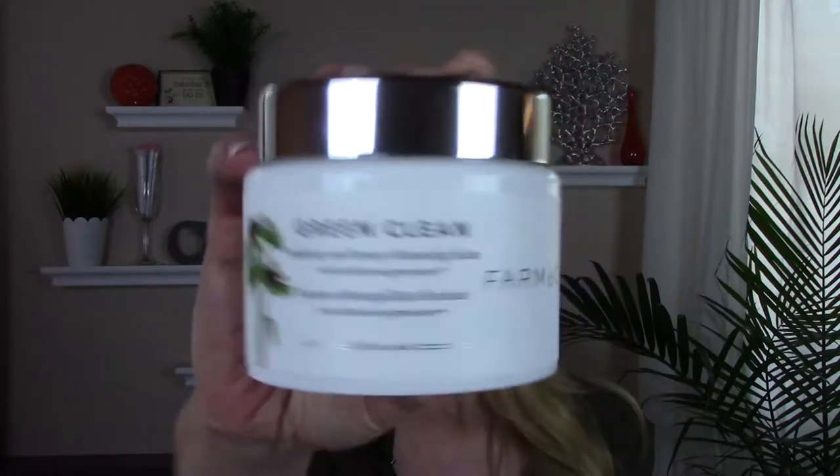The first thing I want to show you is this by Pharmacy — the Green Clean Melting Cleanser. I went online and watched a little video about them and was so impressed with their company. I want to try some of their other products, specifically their SPF. This is a cleansing balm. I've just recently started doing a double cleanse in the evening. I didn't used to understand why people did it — I just washed my face once. But now it's really a nice, soothing, relaxing part of the end of the day, and it definitely gets off all the makeup, especially around my hairline.